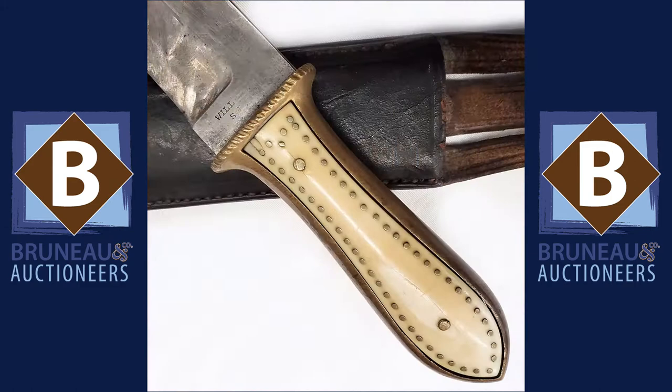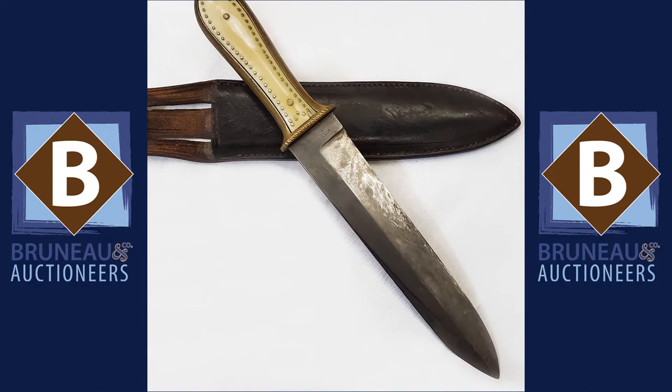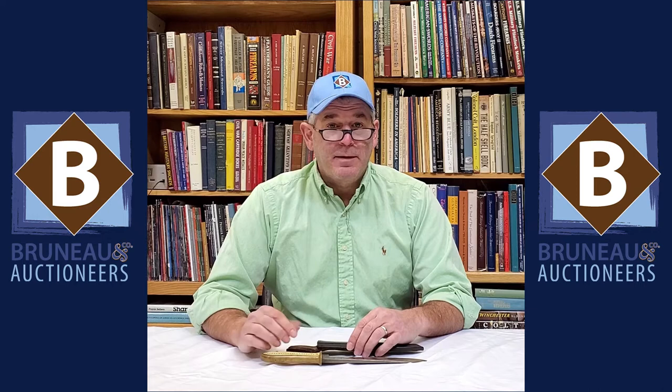Hey everybody, it's Joel from Bruneau & Co and for Military Monday we've got this great Bowie knife made by Will and Fink in San Francisco — one of the American makers of these knives. It's got a brass outer grip, and if you look at the blade it's got a little bit of wear from use. Light maker's marks here — Will and Fink on both sides of the ricasso — and it's got the original scabbard. This will be coming up in the Spring Arms and Military auction.